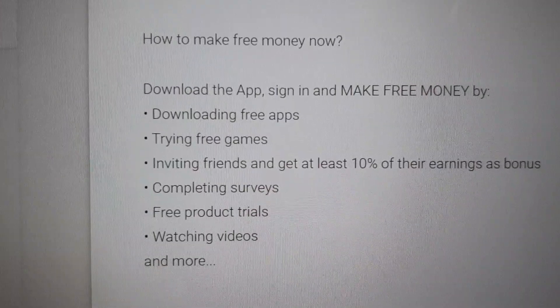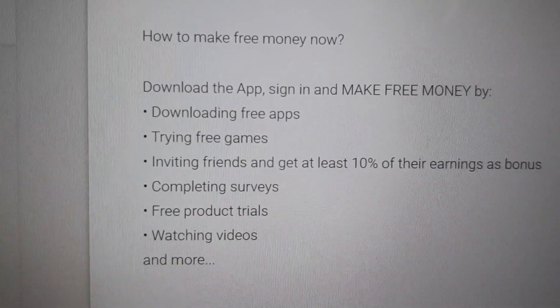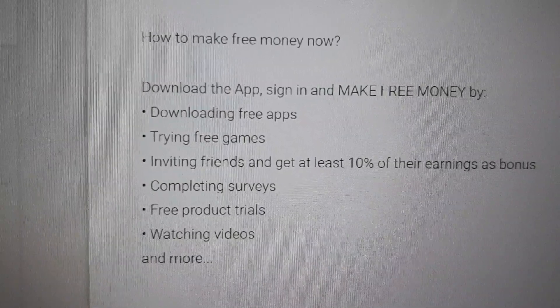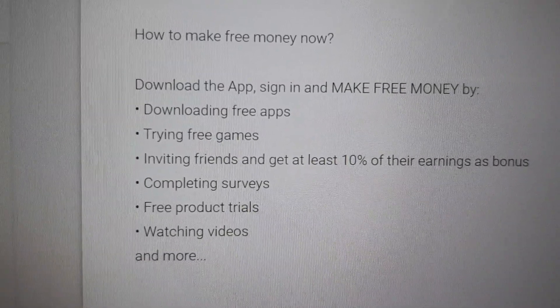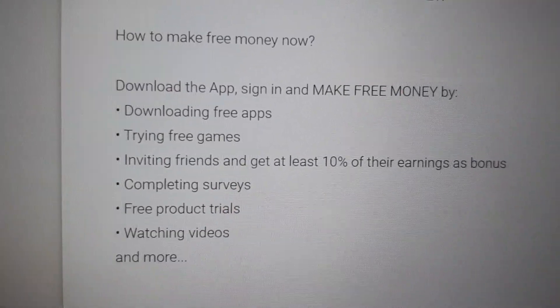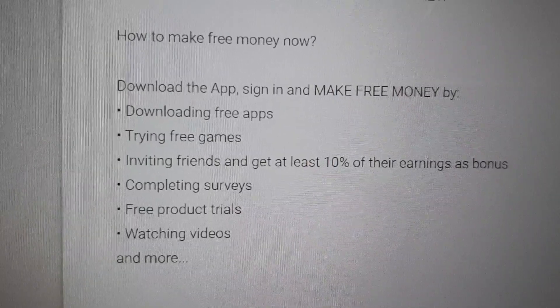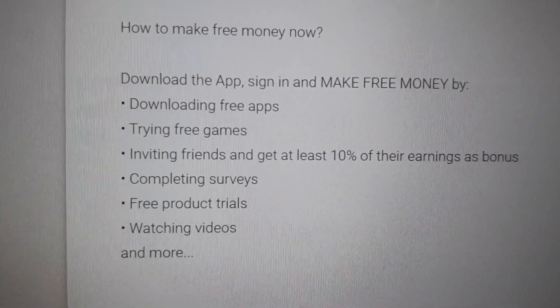Next, number two — how to make free money now. Download the app, sign in, and make free money by downloading free apps, trying free games, and inviting friends to get at least 10% of their earnings as a bonus. Complete surveys, free product trials, watching videos, and more.